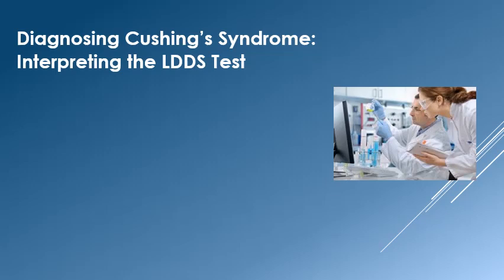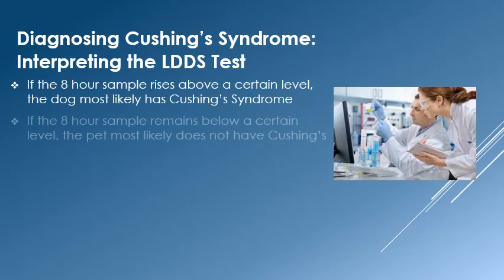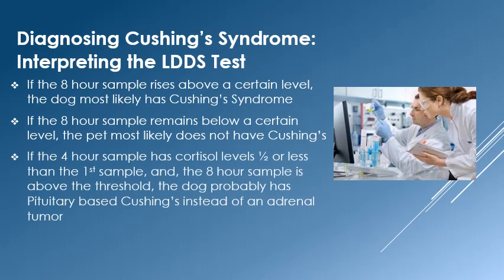Interpreting the low-dose dexamethasone suppression test is a little complicated. If the eight-hour sample rises above a certain level, then the dog most likely has Cushing's syndrome — this level varies from lab to lab. If the eight-hour sample remains below that level, the pet most likely does not have Cushing's disease. If the four-hour sample is less than half of the first sample and the eight-hour sample is above the threshold, the dog probably has pituitary-based Cushing's disease rather than an adrenal tumor. This is one of the great advantages of this test: with a single test you can often determine both whether the dog has Cushing's disease and whether it is pituitary or adrenal tumor based.